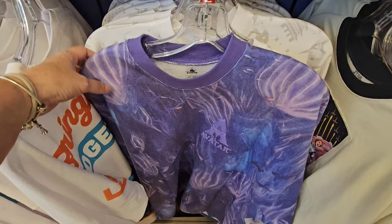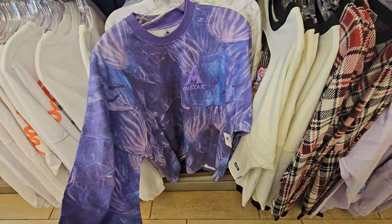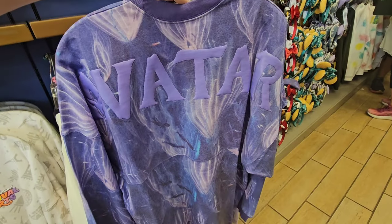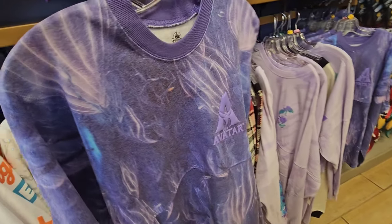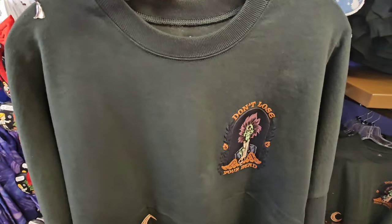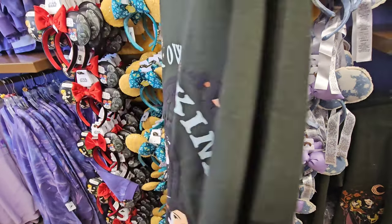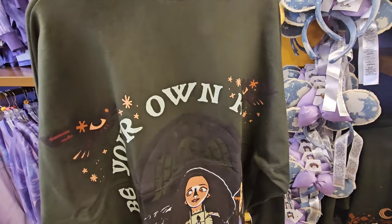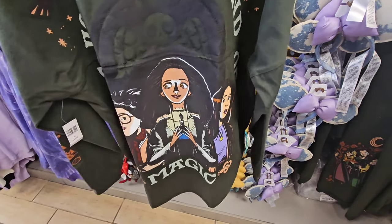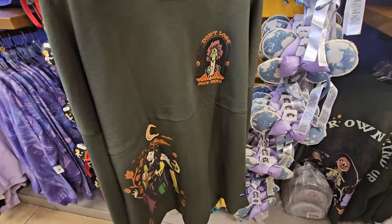There was a price drop on the Avatar Spirit Jersey — this was normally $84.99. They do have a pretty good size range available: small, medium, extra large, 2X, even a 3X. Another Spirit Jersey that price dropped is the green Don't Lose Your Head Sanderson Sisters — this price dropped down to $24.99. When it first came in I think it was $34.99. So the price drops today — I'm very happy with them.